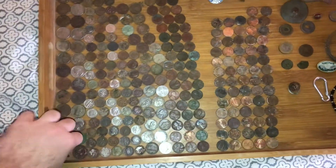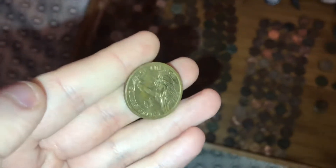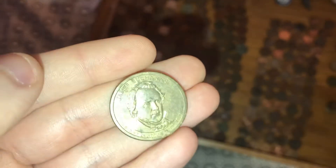And my very first dollar coin of this year, 2022 — a dollar coin. I don't know who James Buchanan is, but he's not a very well-known guy and not old. I think it's 2010.